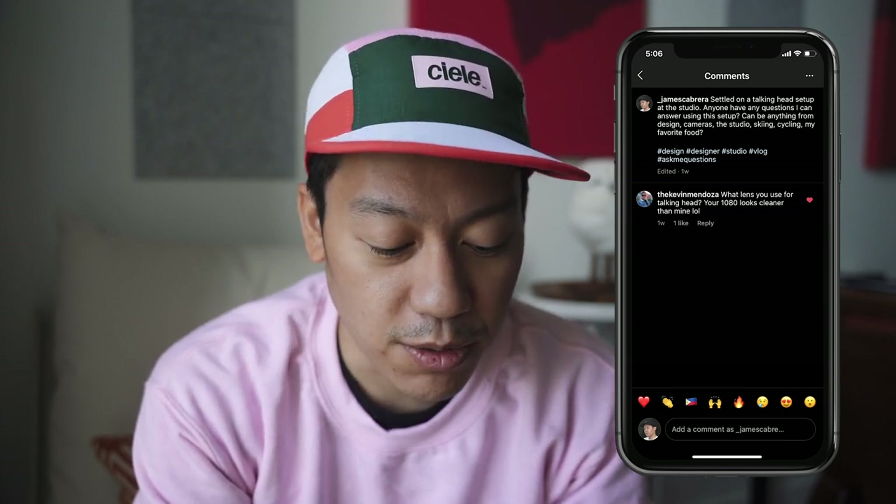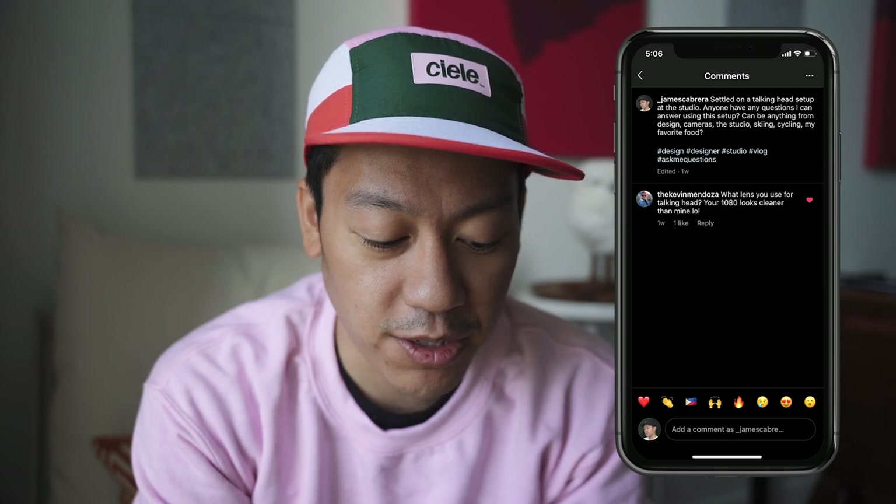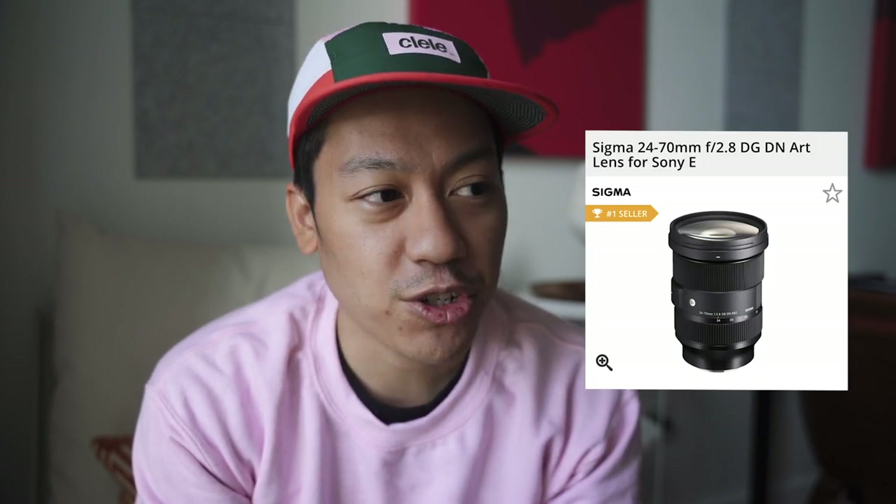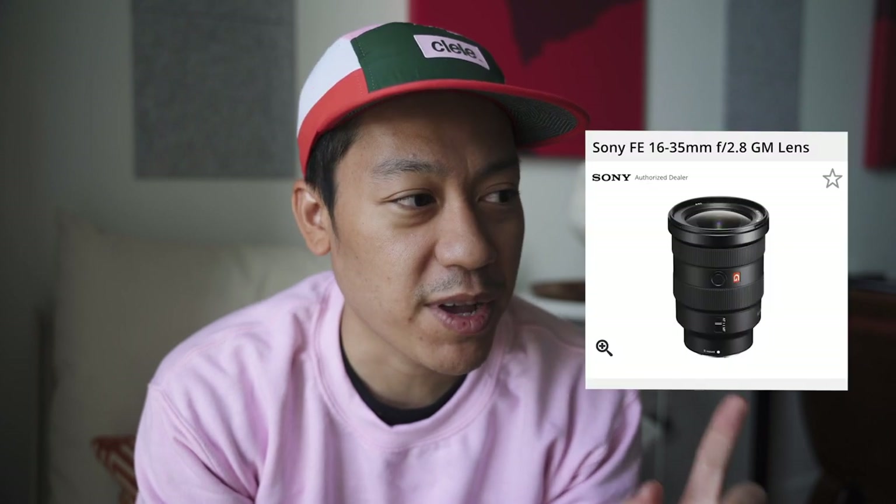Kevin Mendoza wrote on my Instagram post asking what lens do I use for my talking head — your 1080 looks cleaner than mine. As you saw in the last video, the lens I'm currently using, which is slightly cracked on the edges but not in the glass, is the Sigma 24-70. I'm thinking about trying out the Sony G Master 16-35, but after my little incident with this lens I might be a little more careful with that one.